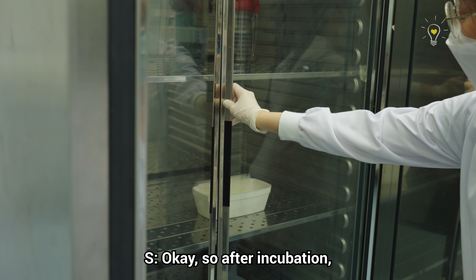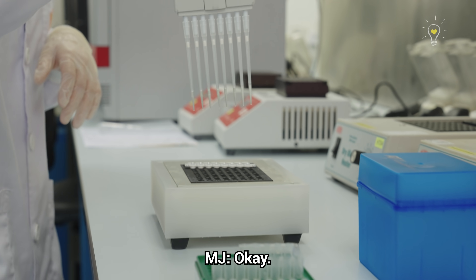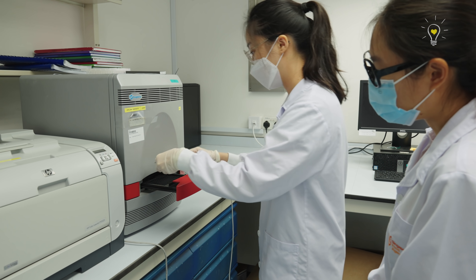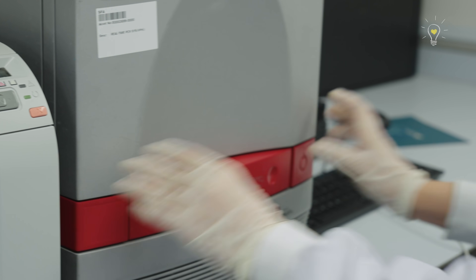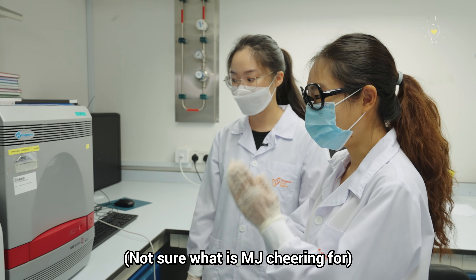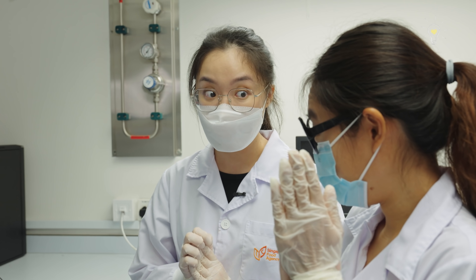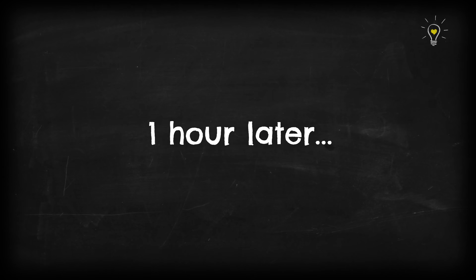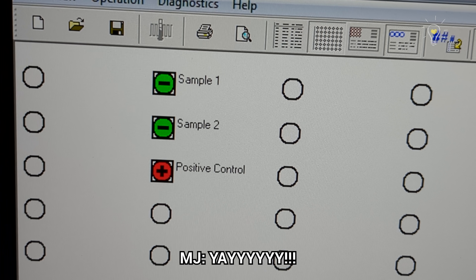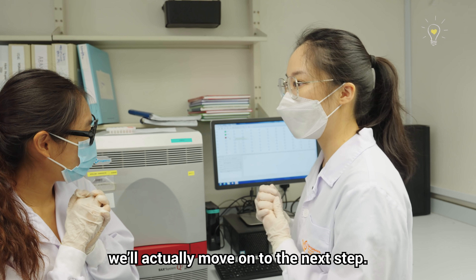After incubation, a certain volume is transferred into a tube and the test is run. This batch looks safe — the results are all okay. But if any Salmonella genetic material is present, we move on to the next step. The testing for Salmonella works more or less similarly for meat, nuts, and eggs, though a different set of procedures is used.